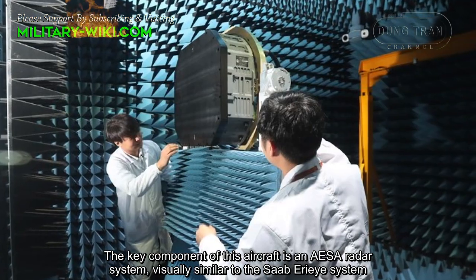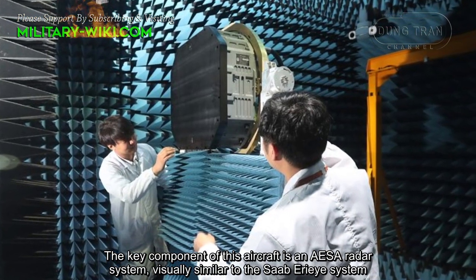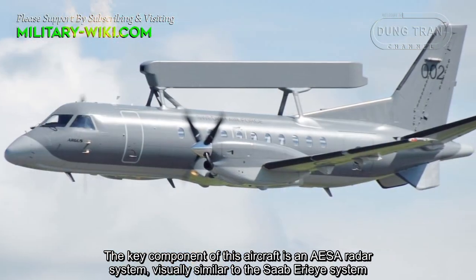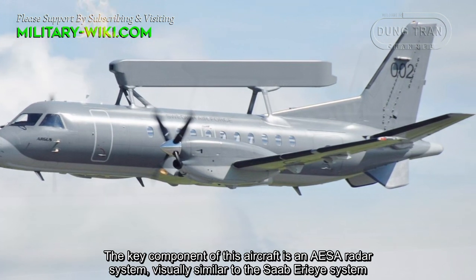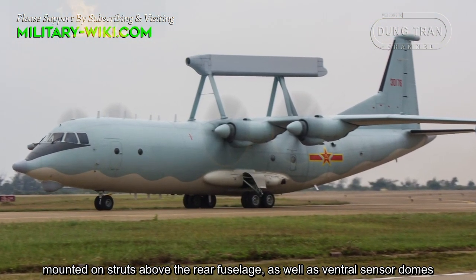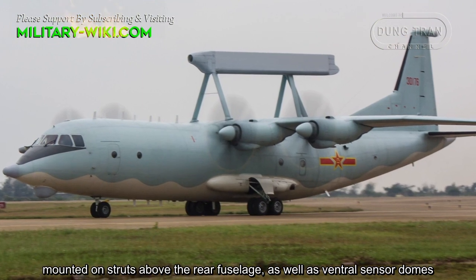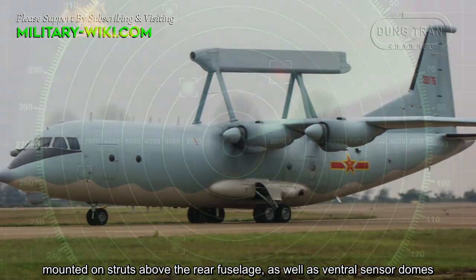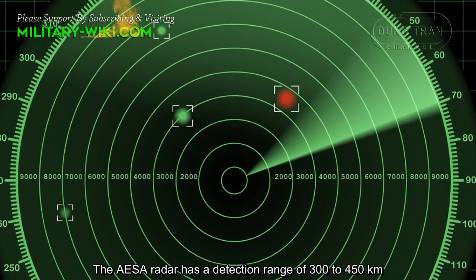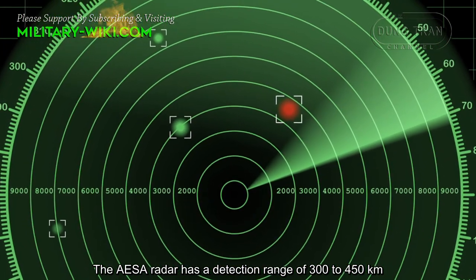The key component of this aircraft is an AESA radar system, visually similar to the Saab Erieye system, mounted on struts above the rear fuselage, as well as various sensor domes. The AESA radar has a detection range of 300 to 450 kilometers.